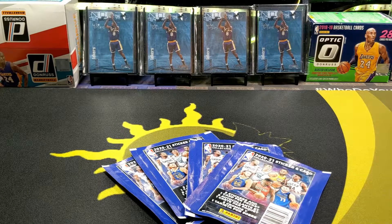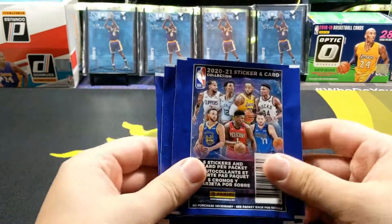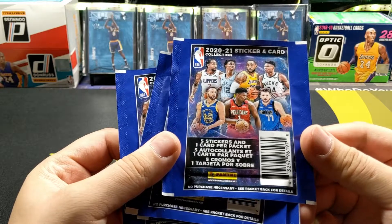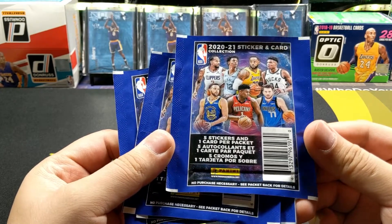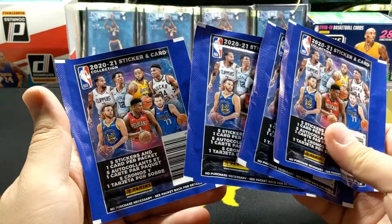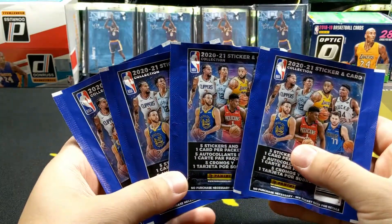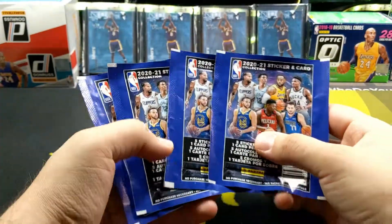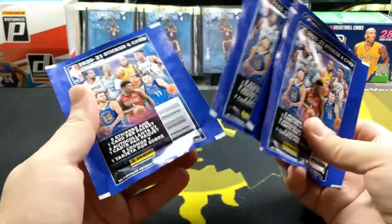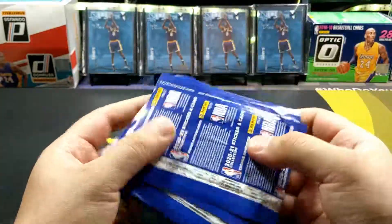Hey folks, welcome back to another video. Today I'm bringing you guys some stickers from Panini 2021. We got five stickers and one card per pack, and I got four packs. Will I get lucky and pull a LaMelo? I honestly don't know — I haven't seen much about these stickers, but I know people are buying the LaMelo rookie sticker cards. Not really sure what the odds are of pulling those.